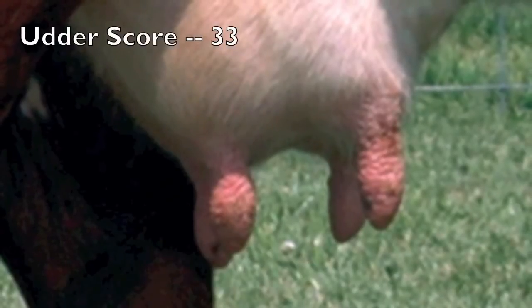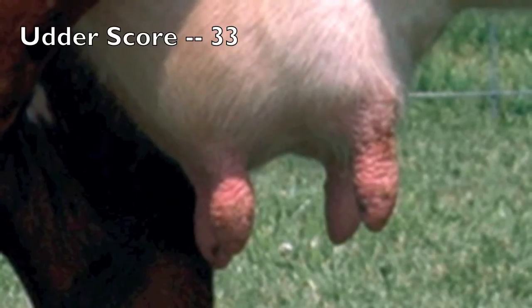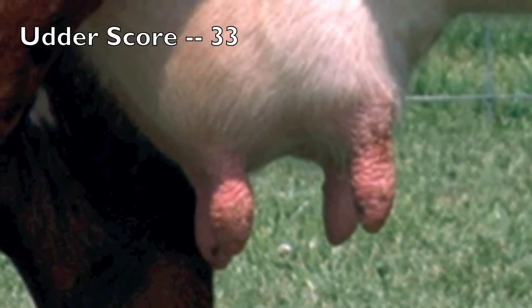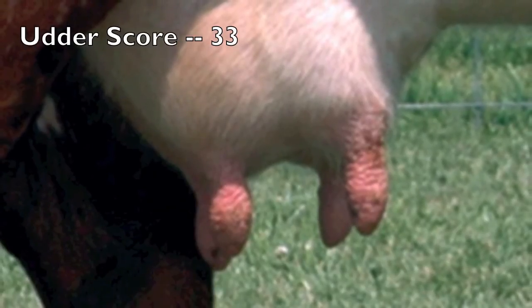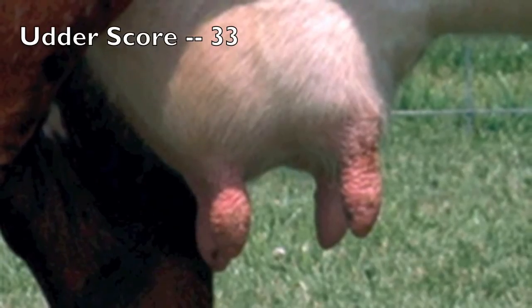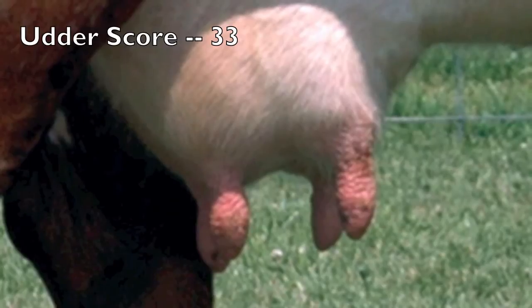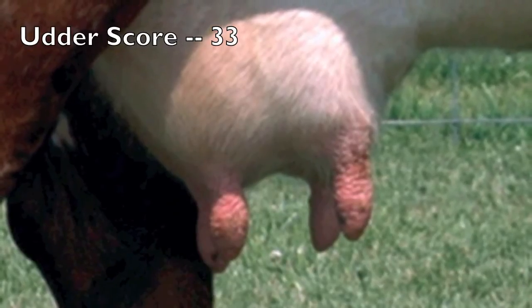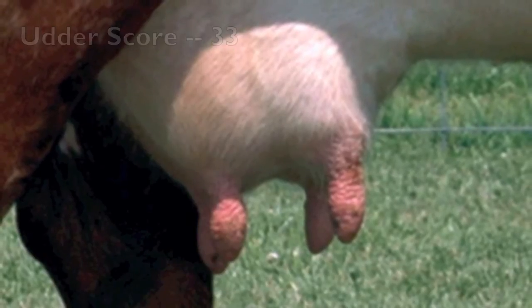This udder is scored a 3-3 — 3 for suspension and 3 for teat size. As we view the profile of the female, we notice this udder's imbalance in terms of front and rear quarter size, with some slight quartering between fore and rear quarters. To improve this female's udder, we'd like to improve the strength of the median suspension ligament that holds the cow's udder to her body wall. In addition, the teat size is somewhat large and the teats are rather long, causing difficulty for calf nursing.